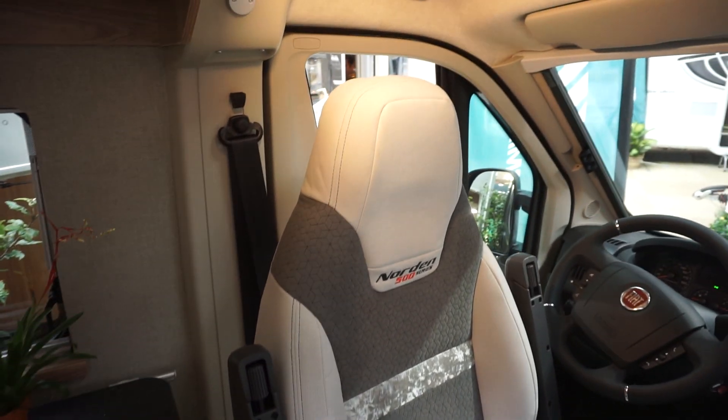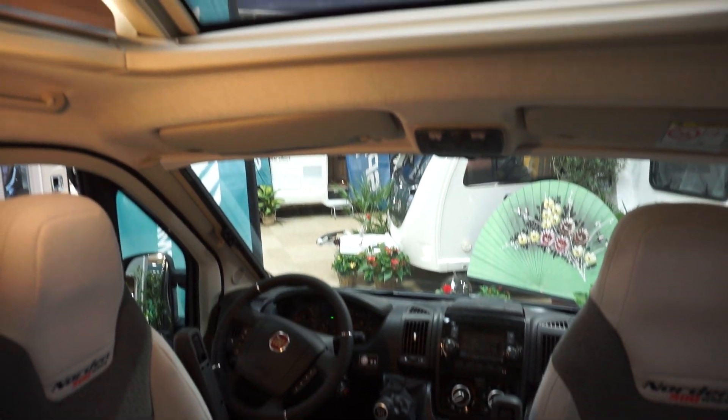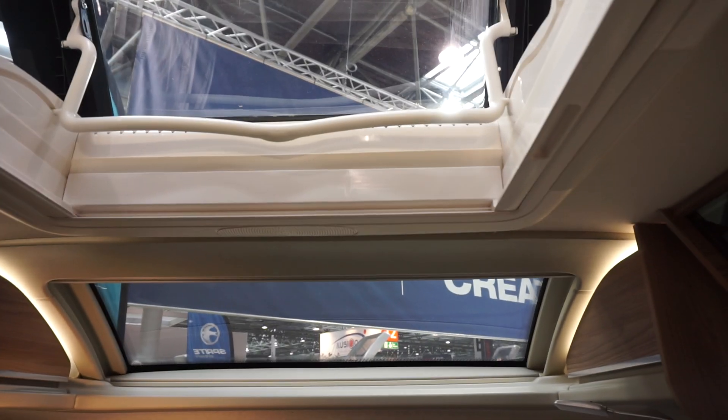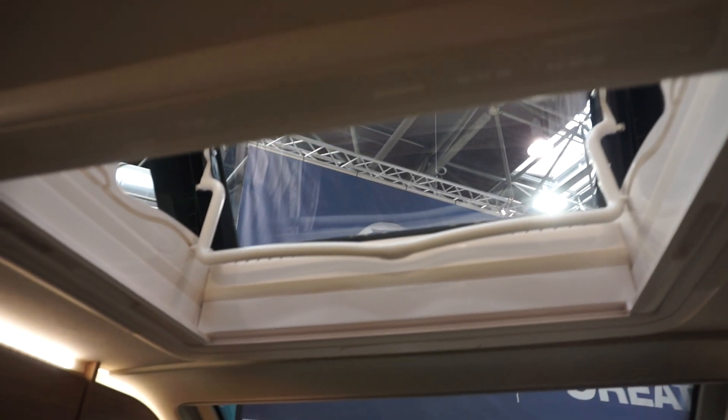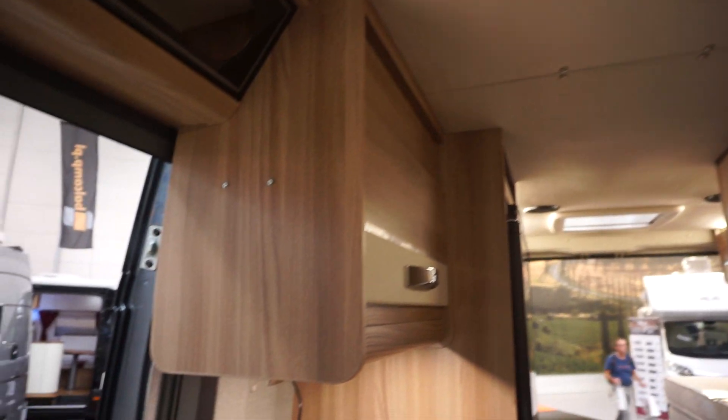It's called the 500 series, on a Fiat Ducato engine and base. There's a bit of sunlight streaming through from up there. I'll get you the details of the length and things as I go — it's a British bit of kit.